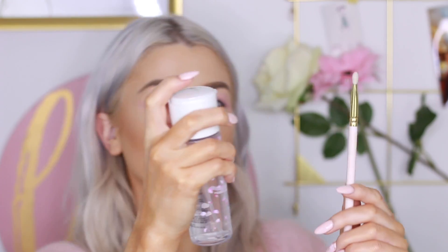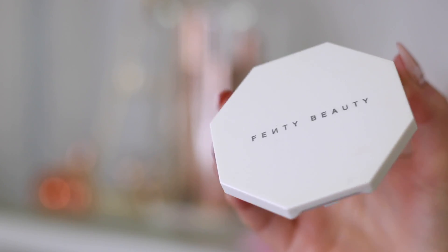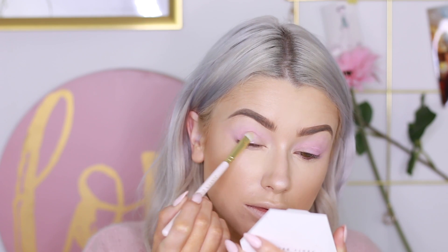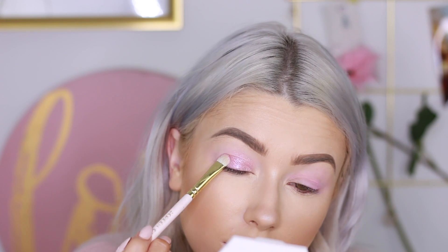Then I wet my brush with some Fix Plus and went into my Fenty Beauty Kilowatt Highlight, putting this all over my lid. I went over it with my finger just to enhance the shimmer and really pack it on all over the lid.